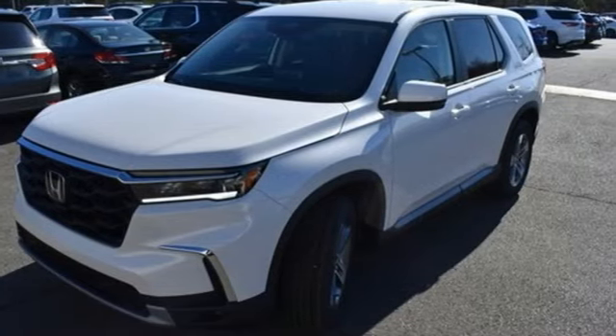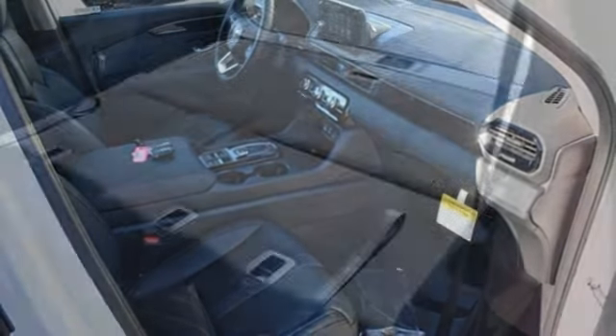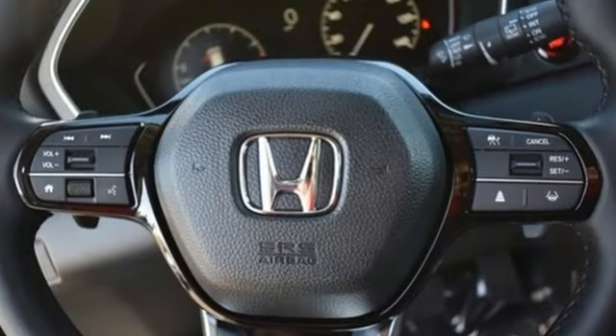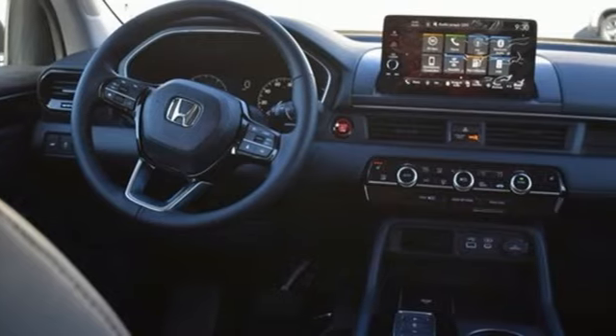dual zone climate control, memory exterior door mirror settings, external memory control, active grille shutters, inductive device charging, and a V6 engine. Honda has a world-renowned reputation for reliability.